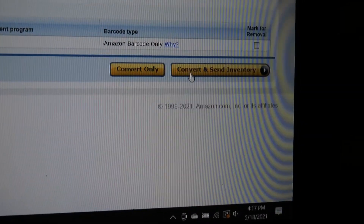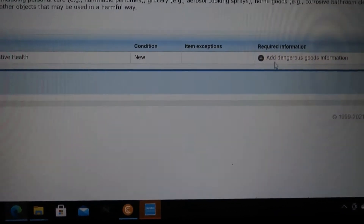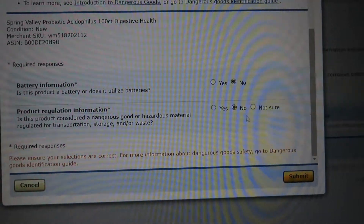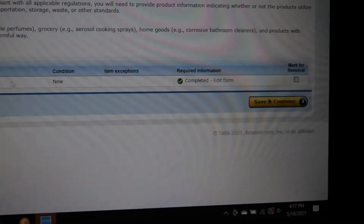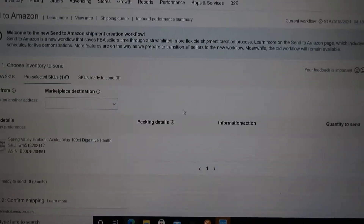Go right here — this just tells you the name. Click 'Convert and Send.' Is it a dangerous item? No. Submit that — boom. Click 'Save and Continue' and let it load up.